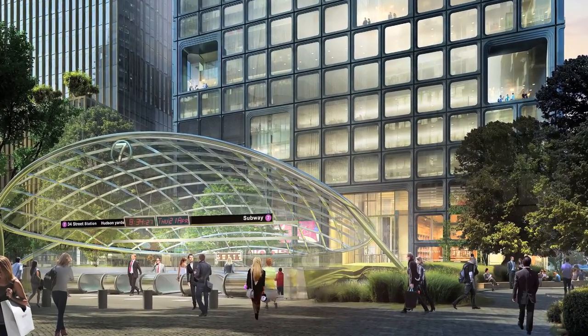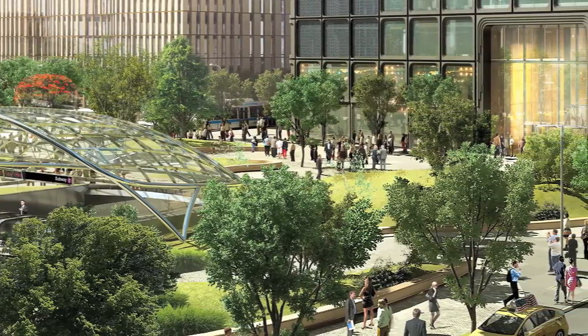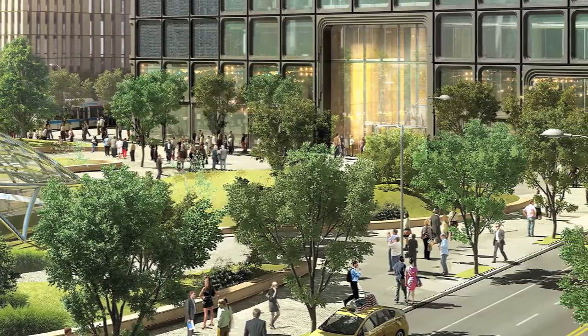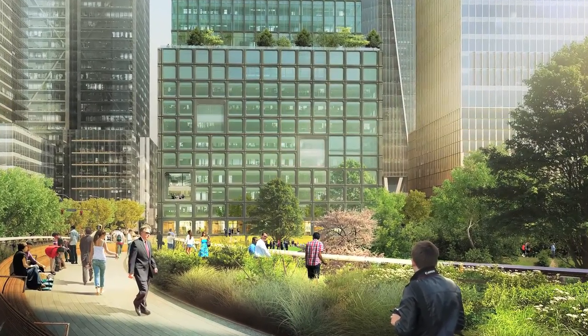I call it kind of a gateway — a gateway to public transportation. If you're working in this building, it's a lovely way to arrive in the morning in a beautiful garden and then move into the building. I know of no place that has this kind of green space compared to built space. Pretty amazing.